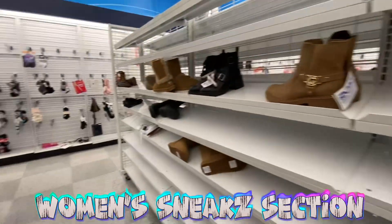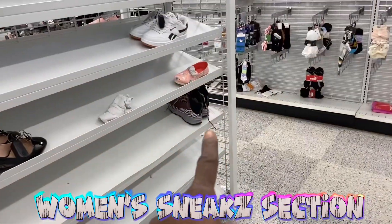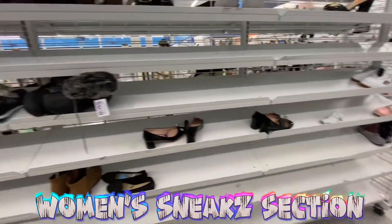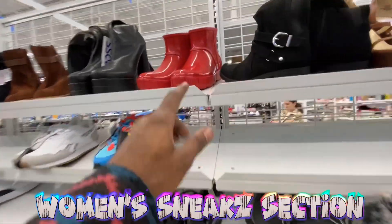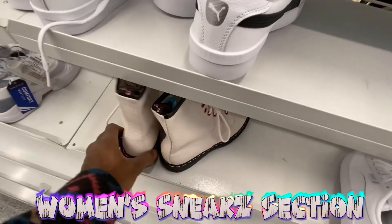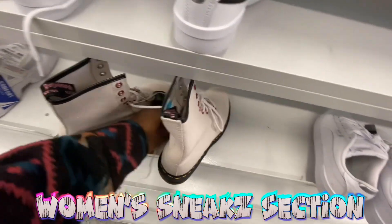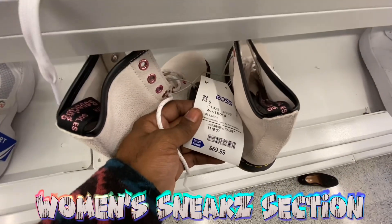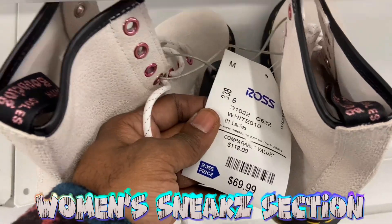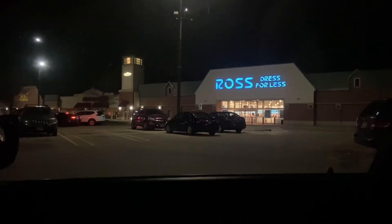Not really seeing much else over here. Got some more North Face shoes down there. Also got some UGG rain boots and Doc Martens shoes in a pink colorway — 70 bucks for those Doc Martens. And that's going to be the end of the women's shoe section.